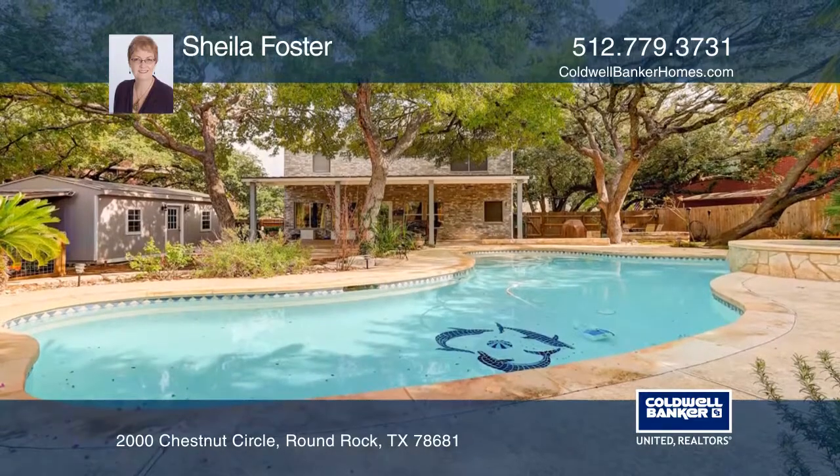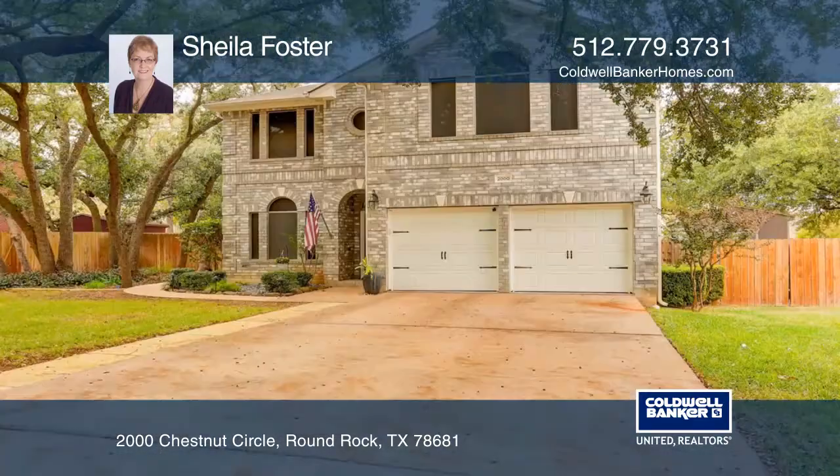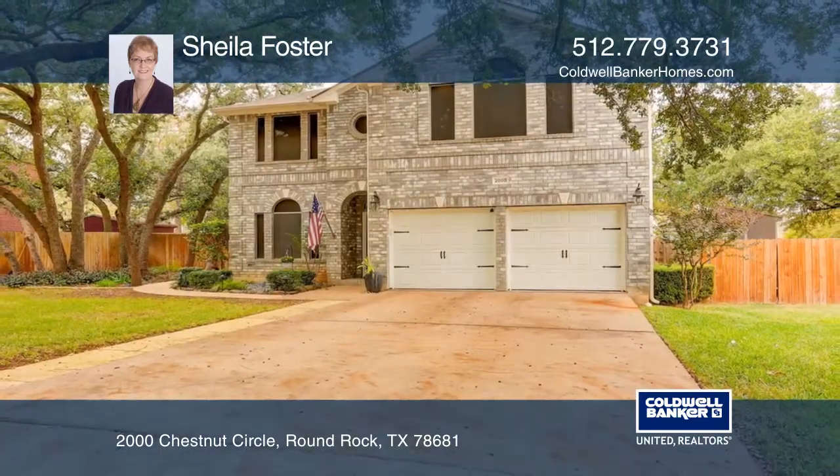Relax year-round on the 3,000-square-foot deck. Buy your dream home today by calling Sheila Foster.